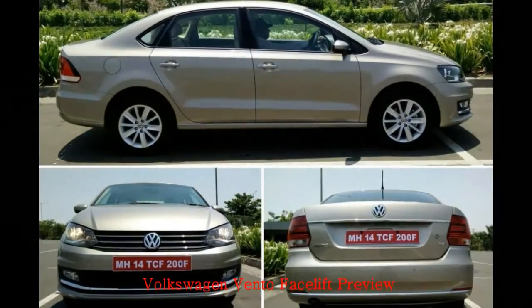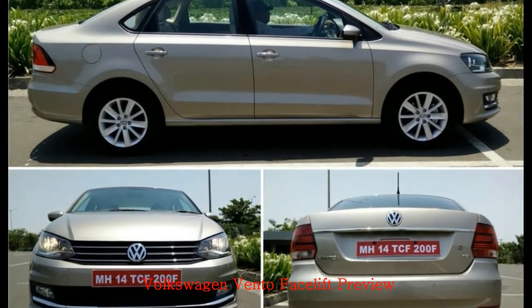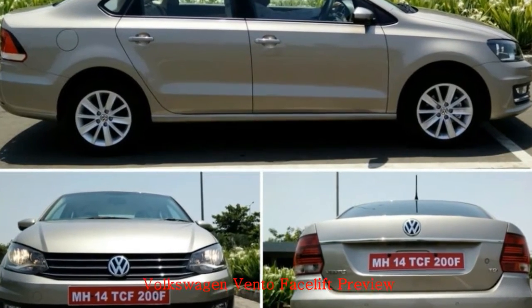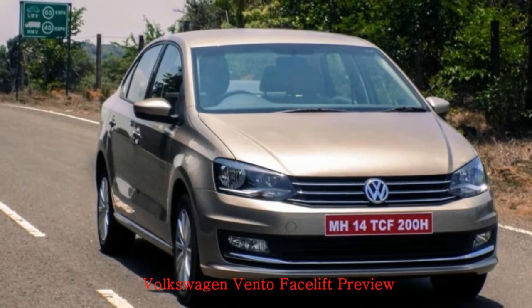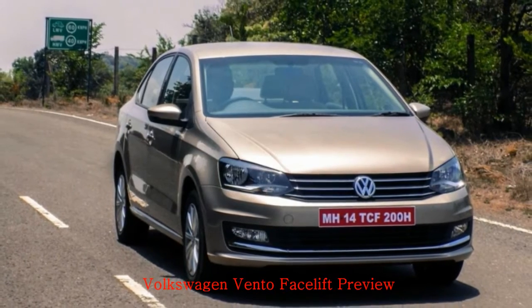Volkswagen Vento Facelift Preview. The Vento, the C-segment contender from Volkswagen, was introduced in India back in 2010. In the last seven years, the Vento has received four updates and the fifth one is expected to be introduced this year. Like all other changes, even this one will be largely cosmetic and aimed at making the car look modern and contemporary.